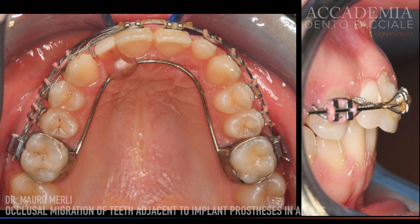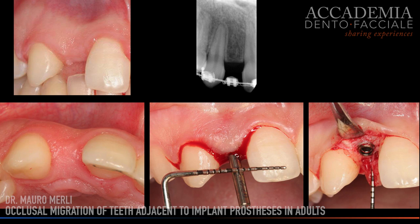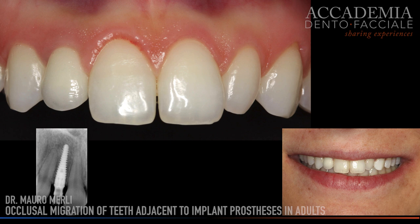An orthodontic device was applied with the purpose of closing the dental space and correcting some misalignments. After careful evaluation of the anatomical conditions, implant surgery was performed. Six months later, the therapeutic objectives were achieved with the application of the definitive crown.